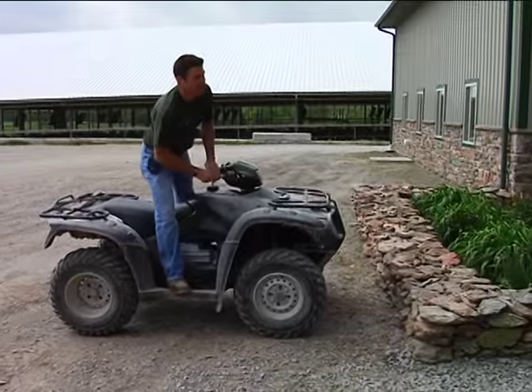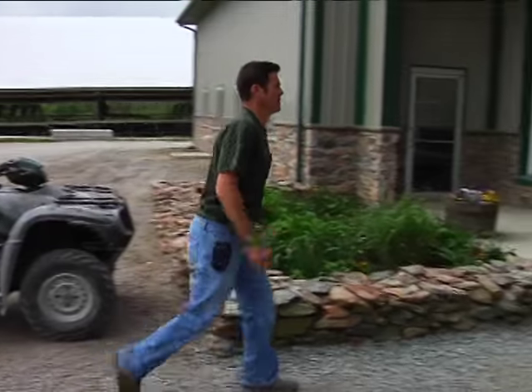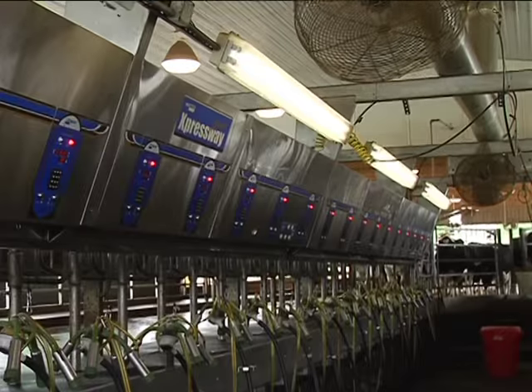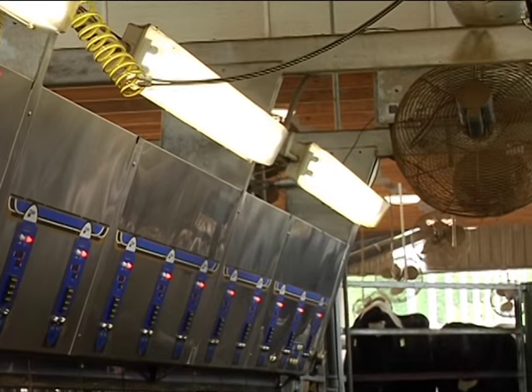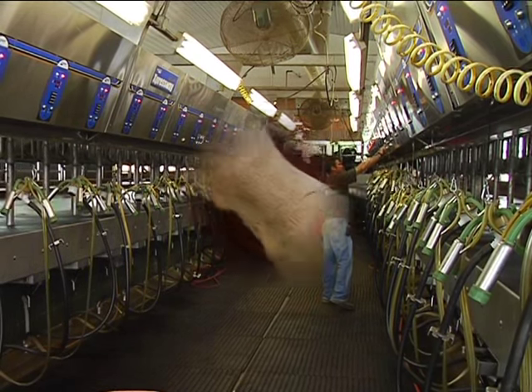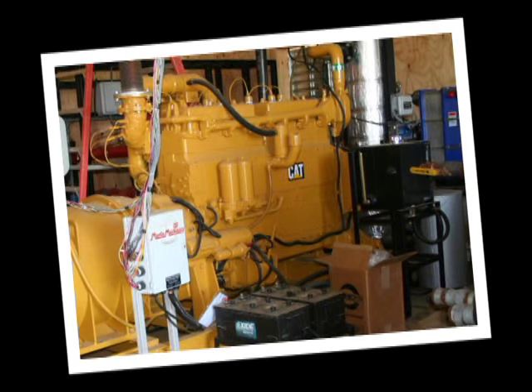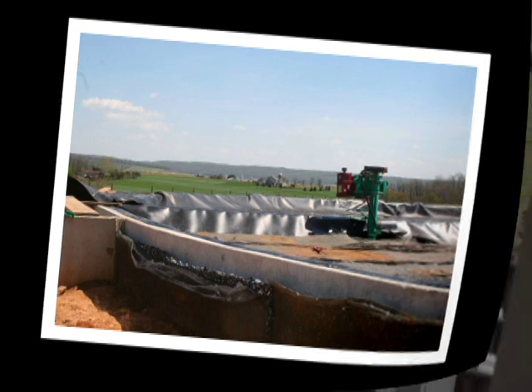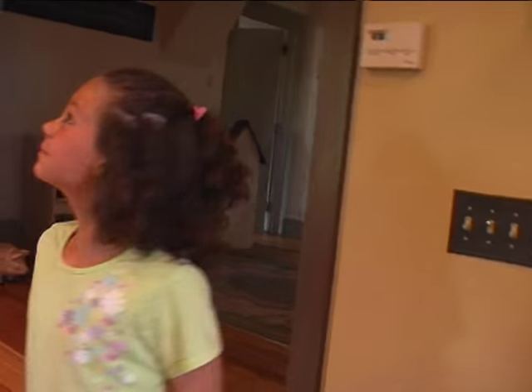More and more farmers are doing something else really cool with their cows' manure — they're turning it into electricity. They can use it to power their farms, and some of it is sold back to the community. Farmers use machines that pull the methane, a natural energy-producing gas, out of the manure and then use it to generate electricity. That's great because it reduces the need to burn other fuels to make electricity we all can use.